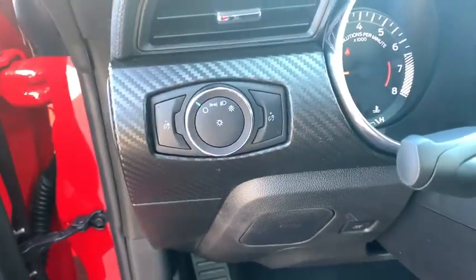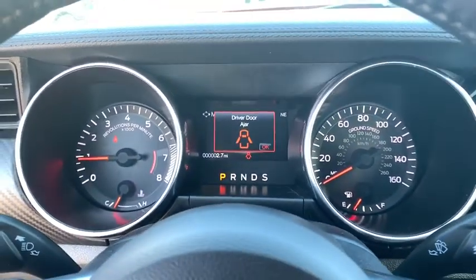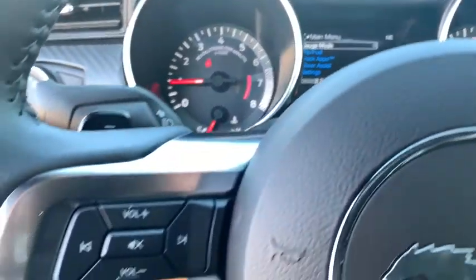Aluminum wheels, auto-off headlights, AM-FM stereo radio, rear defrost, MP3 player, electronic stability control, bucket seats, power door locks.